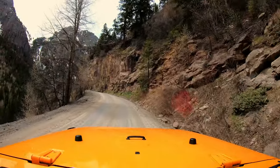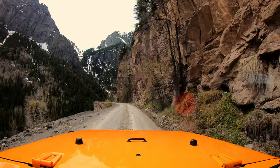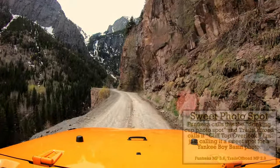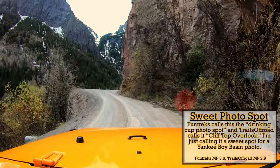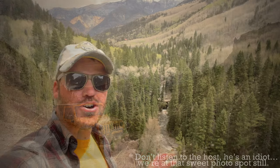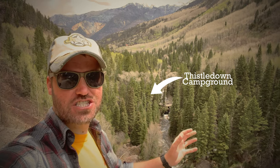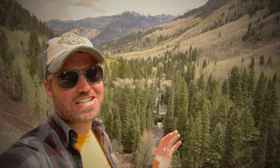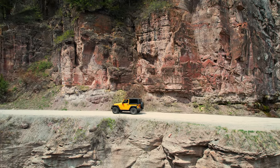Shortly after passing the Thistledown campground we start to get out of the trees and onto the cliff's edge. This spot is a sweet photo opportunity signified by a nearby natural spring — the best photo opportunity is from the approach with your vehicle on the cliff edge. I'm going to fly the drone now; if you're a subscriber you may know I don't have very good drone luck — I recently crashed a three-day-old drone in Moab — but we're going to try it and have it follow along.